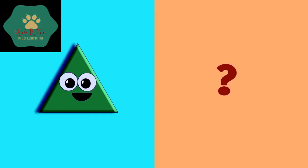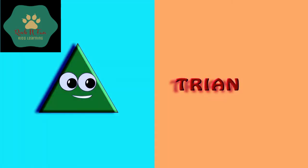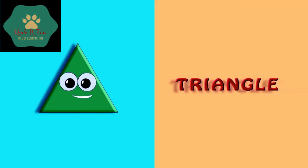Here comes the next shape. Which shape is it? It's a triangle. T-R-I-A-N-G-L-E. Triangle.